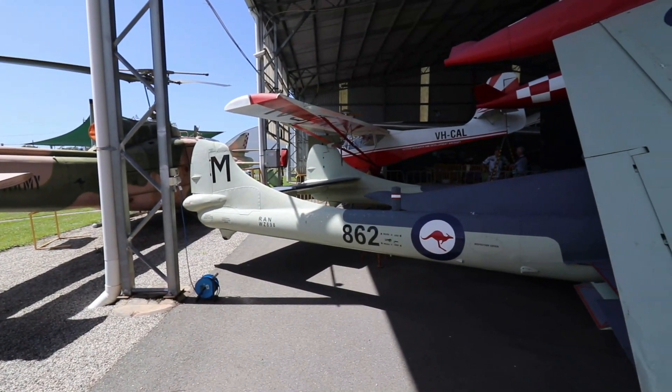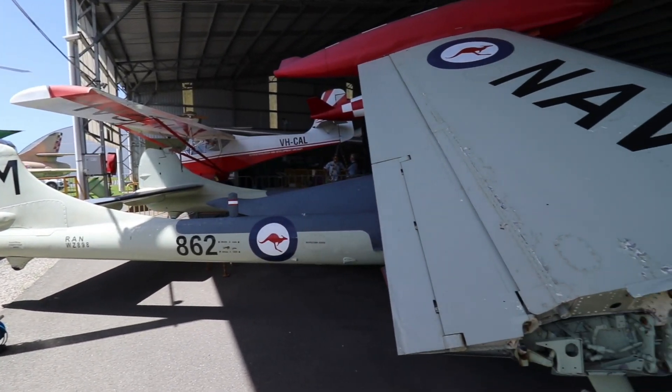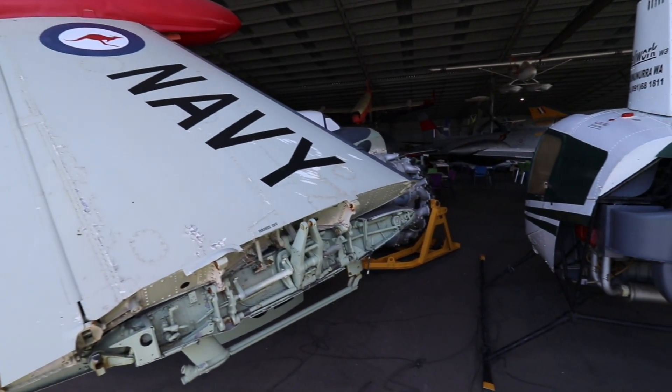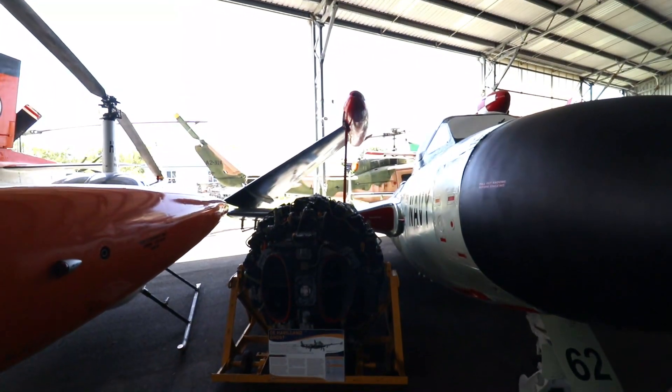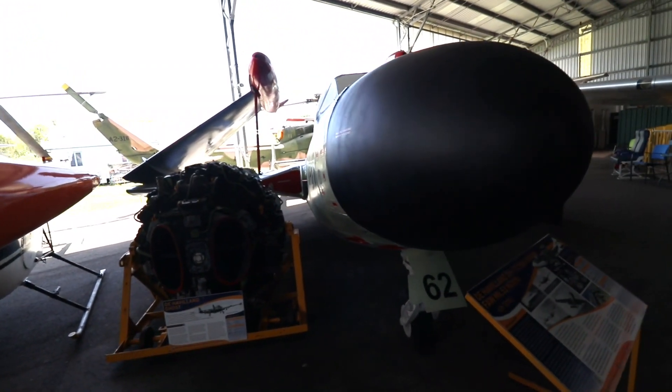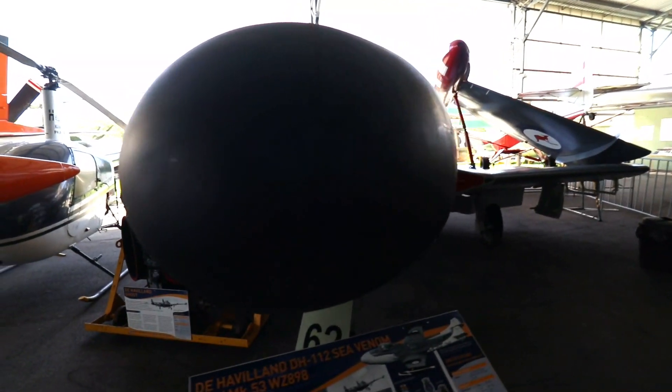The first plane we'll be taking a closer look at is this de Havilland Sea Venom. Someone in my family loves naval aviation! This classic 1950s British naval fighter jet was unmistakable with its twin boom tail and cylindrical large nose.